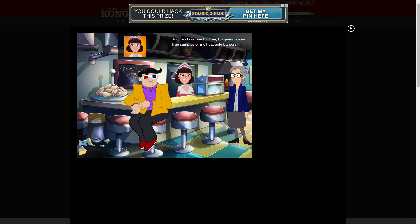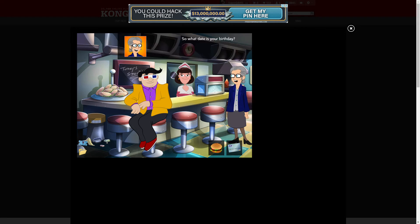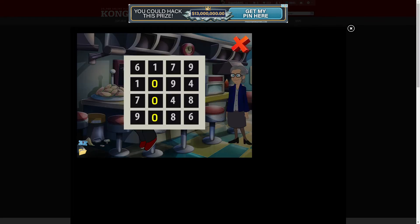How much for the burger? You can take one for free — I'm giving away free samples of my heavenly burgers. Thanks. Save the clock tower — sorry dear, but I'll need the cash I have for the ice machine technicians. Oh of course — but since my birthday's tomorrow I'm in a very good mood. Here, take my ATM card and take as much money as you need. Thank you! What's your PIN? The date of my birthday.